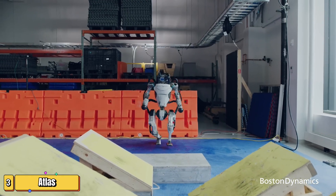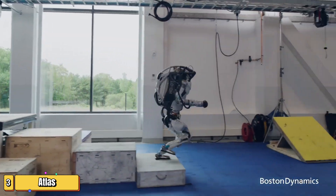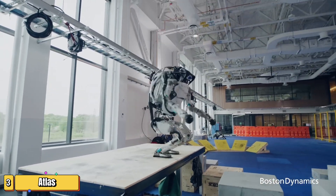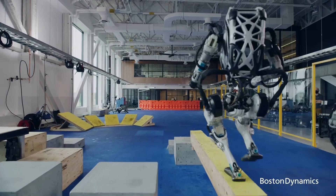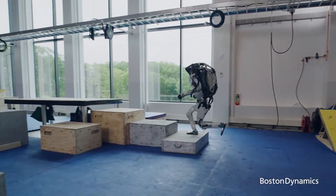Step into the future as we explore the incredible capabilities of Atlas, a robot that's not just a machine but a potential game-changer in the way we live. No longer confined to sci-fi novels, Atlas by Boston Dynamics is redefining the realm of robotics. Standing nearly five feet tall, this humanoid robot isn't just walking — it's running, jumping, and even performing parkour stunts that would make professional gymnasts envious.